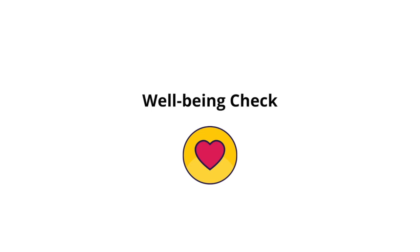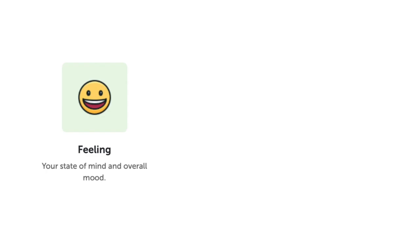Take a 60-second pulse check with Thrively's Wellbeing Index. Wellbeing is measured in two components: feeling, your overall mood,